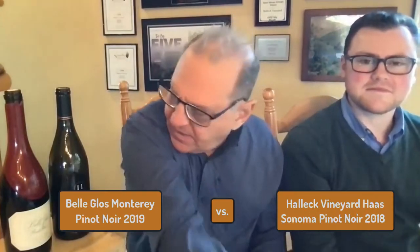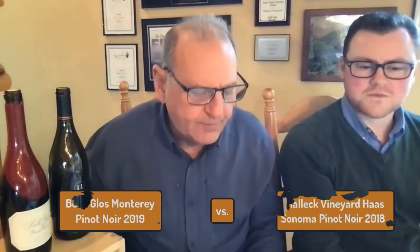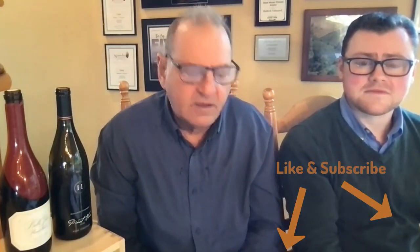So there you go — Bella Gloss against the Halleck Vineyard Haas. The Bella Gloss is the Santa Lucia Highlands, Los Arturas.